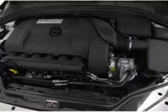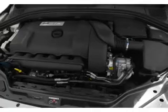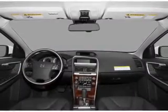Air conditioning. Power door locks. Power windows. Power steering. Cruise control. An alarm system. And an AM/FM stereo with a CD player.